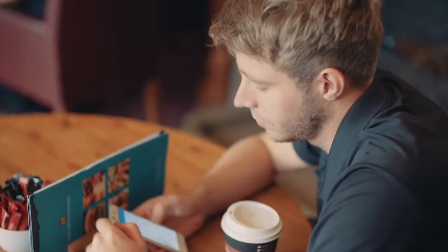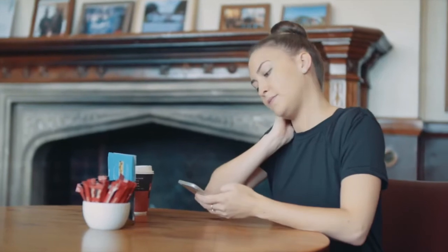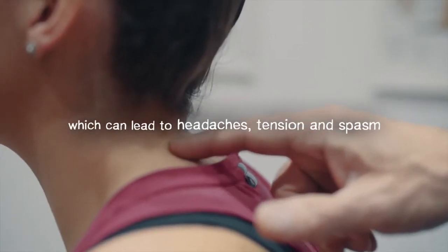We really aren't very kind to our necks, often for many hours of the day — working on laptops, looking at social media on our phones, even driving and leisure activities can take their toll. Fifty percent of adults suffer with neck pain each year.